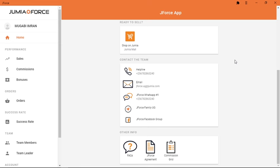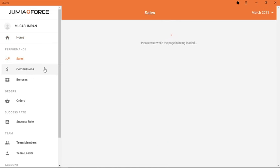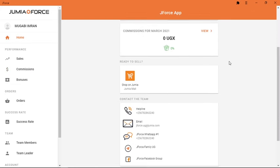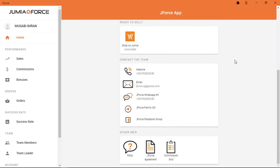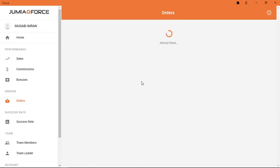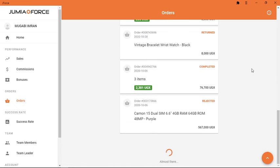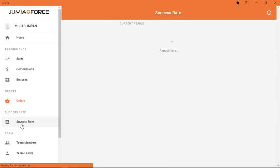Once you are able to log in, select the dashboard for your JForce account. On your dashboard you can see the sales for that month and also your commission. The most important button is the 'Shop on Jumia Mall' button — that is the one that tracks your commissions. Whenever you want to place an order you have to come to the app and use this button, otherwise your commission will not be tracked. On the left side you can go through the tabs to see your orders — successful, unsuccessful, and pending — and you can also see your success rate.